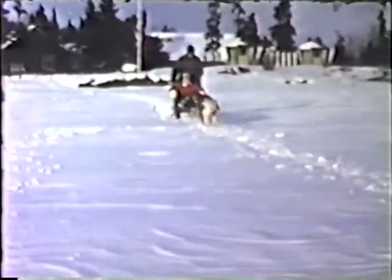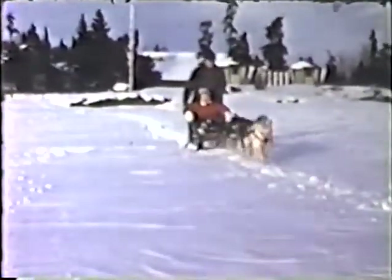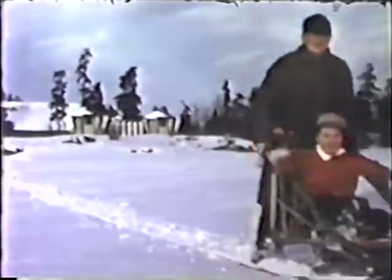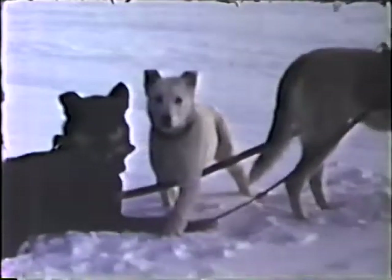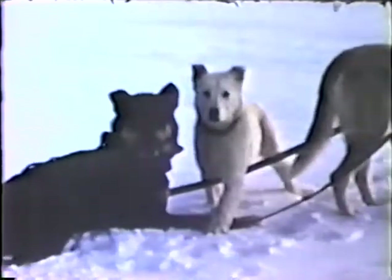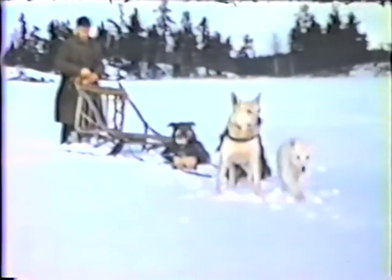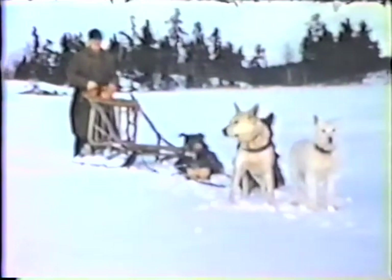Another means of transportation was dog sleds. We never had one. This was a neighbor on the mainland who came over to give my sister Sally a ride. There were trappers, though, that used them all the time for riding the trap lines and doing what they needed.